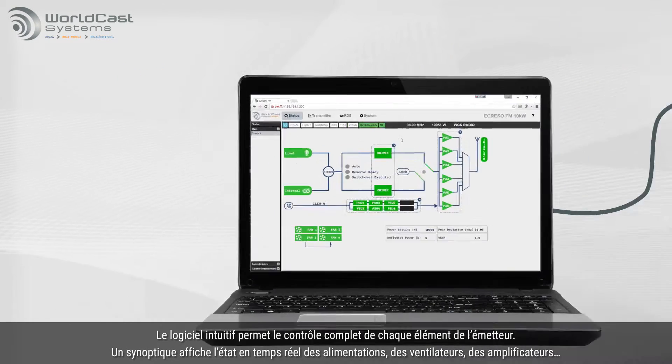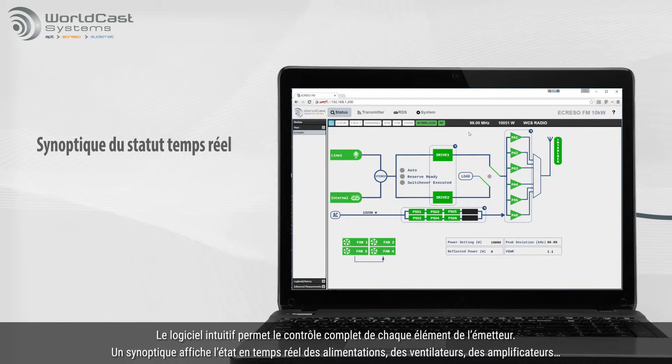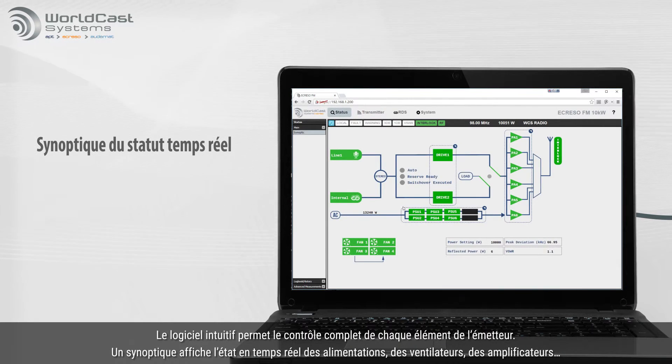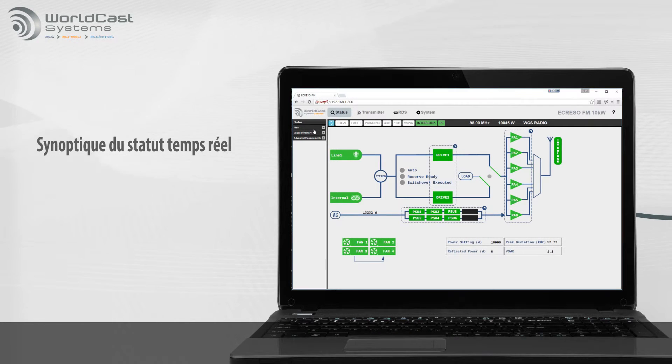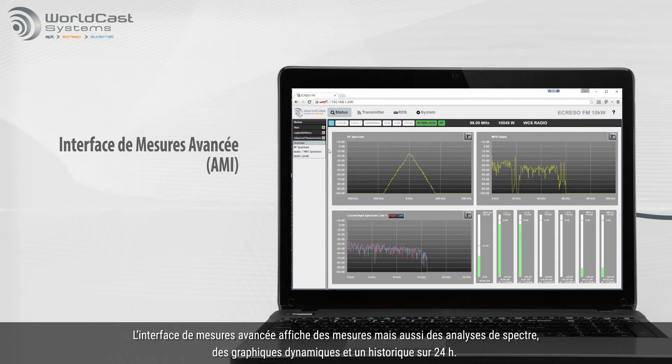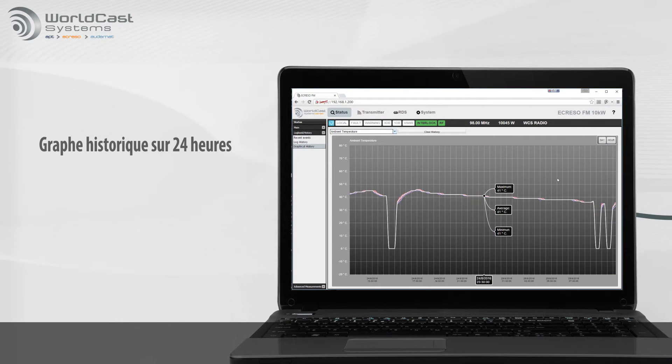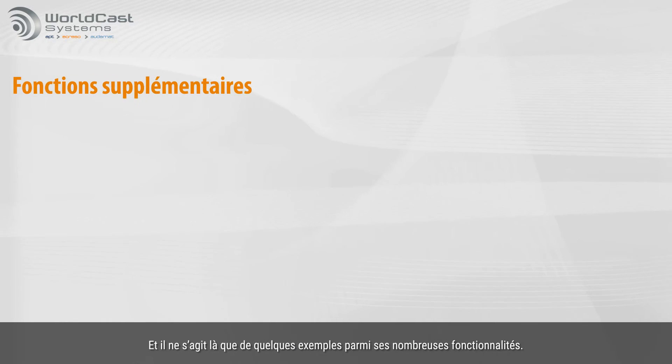The intuitive software interface provides extensive control of every element in the transmitter. The graphical overview displays the real-time status of power supplies, fans, amplifiers and more. The advanced measurement interface provides readings, spectrum analysis, and there's even a 24-hour history log. And those are only a few of the built-in features.